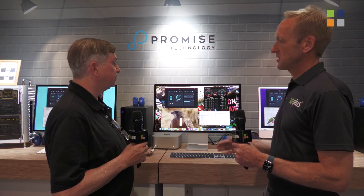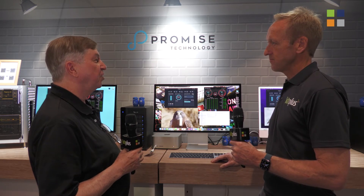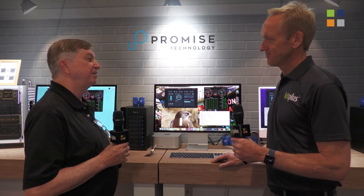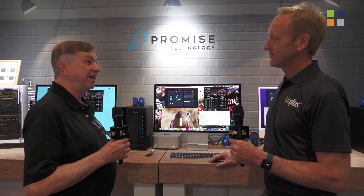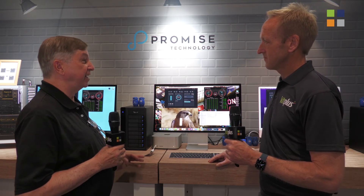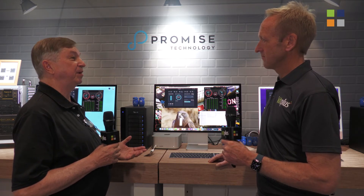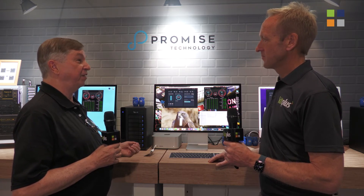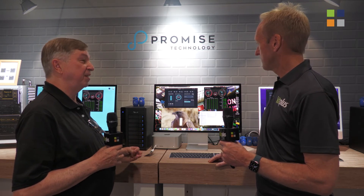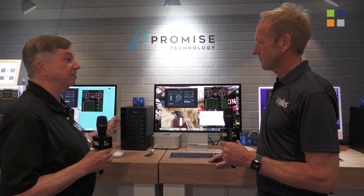So how are you seeing your customers' needs change in terms of storage these days? Video has gone from NTSC to 1080p to 4K to 8K, and 12K is around the corner. As a result, video professionals need more storage and they need faster storage. High-speed storage is especially important for anyone editing video nowadays. So the storage needs to keep up with the needs of the current generation of video professionals, and the Pegasus platform has done that.